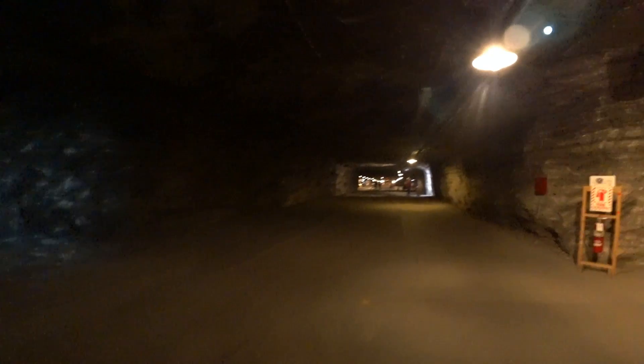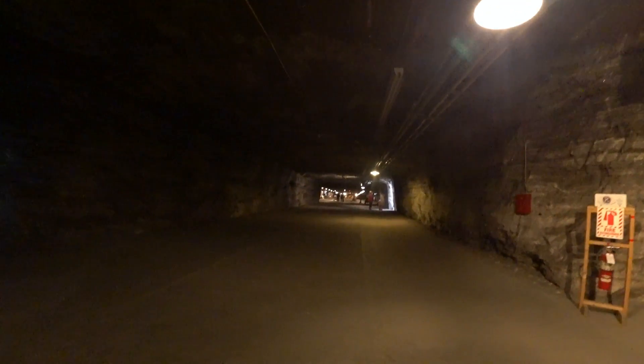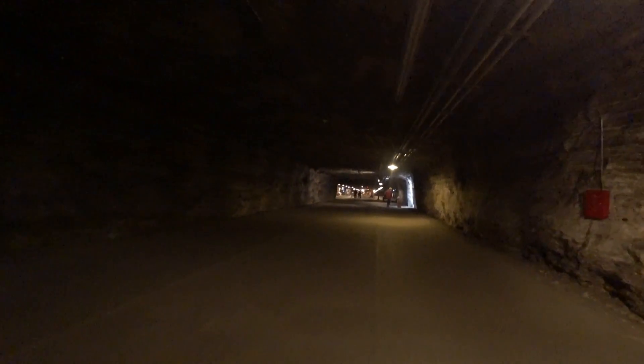We've got a little light show going here — a couple of little projectors up here. Anyway, there's a whole museum down here, a gift shop, and I think there's even a little snack place.